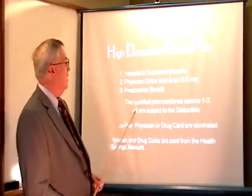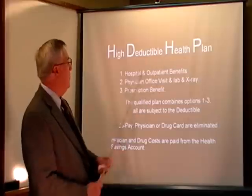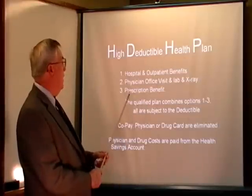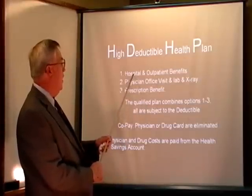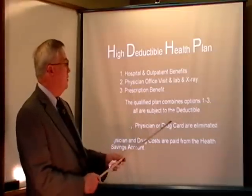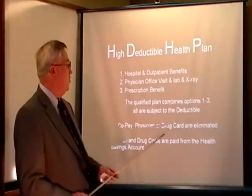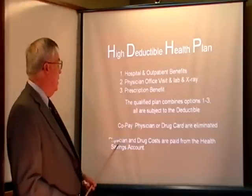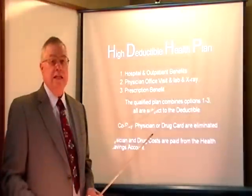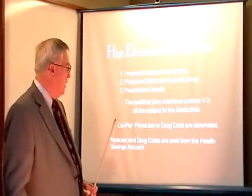Let's take a look at the high deductible health plan, referred to as HDHP. What it does is it combines your prescription drug card, your physician office visit, and your hospital all into one — these options are put together. They're all subject to the deductible. The physician and drug card co-pays are eliminated, and this is one of the things that keeps the cost down on your high deductible health plan.